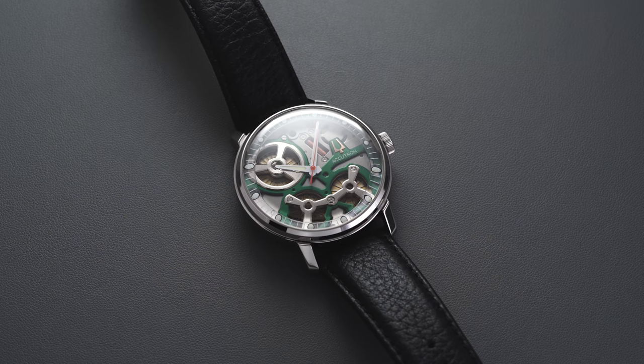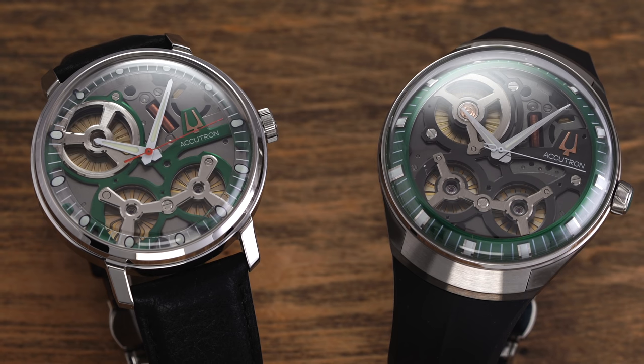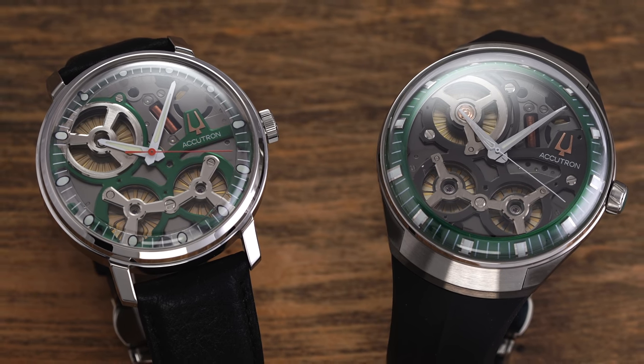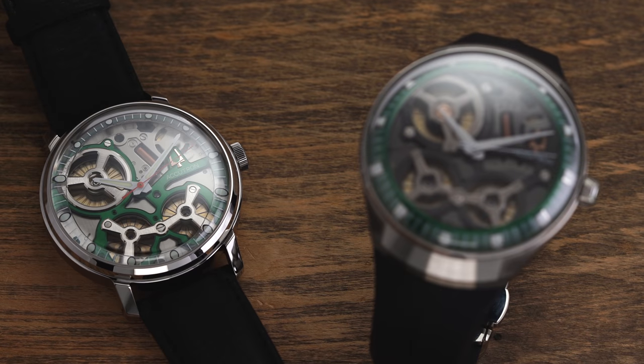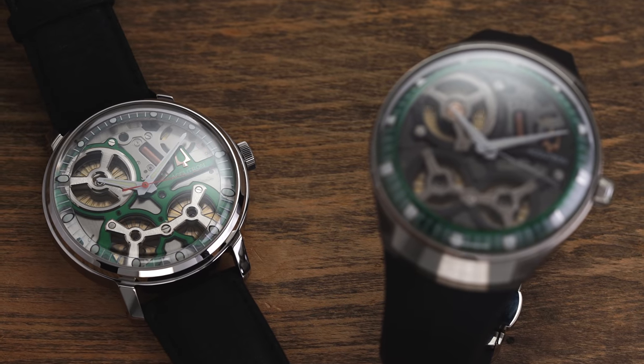With these new models, Accutron didn't simply recycle their caliber 214. Instead, the company introduced yet another potentially groundbreaking movement technology which converts the motion of your arm into electrostatic power. In this video we'll take a look at both new models side by side, talk about their similarities and differences, which one might be the better choice for you, and where these sit in terms of the industry.